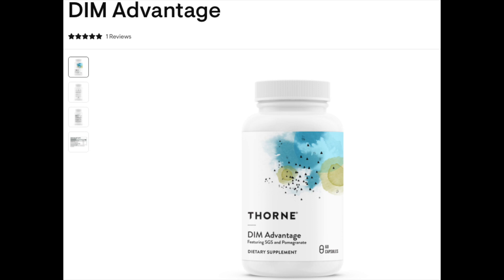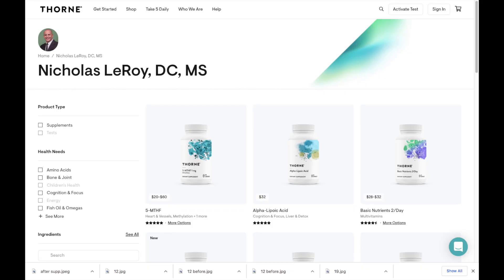One problem with nutraceuticals is that a company producing DIM will say DIM is better, and a company producing I3C will say I3C is better — that can be frustrating when searching online. Either one is probably good. I use DIM Advantage from Thorne Research; there's a link in the video description to my dispensary where it's available. It's a DIM compound along with a sulforaphane glucosinolate compound, which is a precursor to I3C, so there are benefits of these upstream compounds as well.